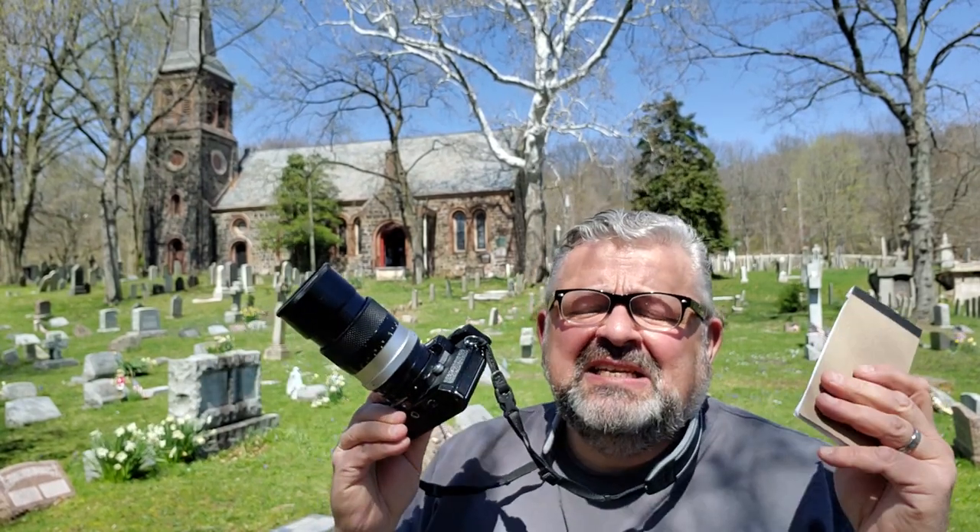Folks, today we're here on the grounds of St. Andrew's Episcopal Church in historic Richmond Town with the Nikomat FTN. We're shooting Fomapan today. We're going to take photographs of all the structures that I've taken today and previous days with this camera, with Fomapan, with this lens, developed in D76 — this photographer's go-to black-and-white film developer. Kodak D76. I've been using it since the 70s and it has never let me down.